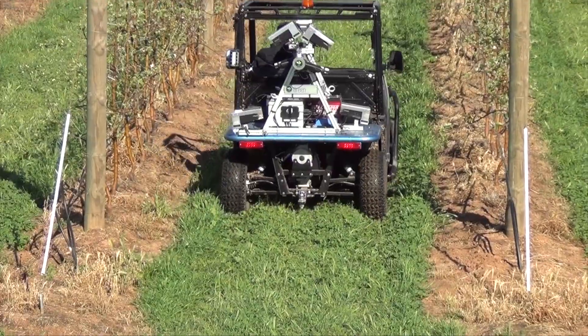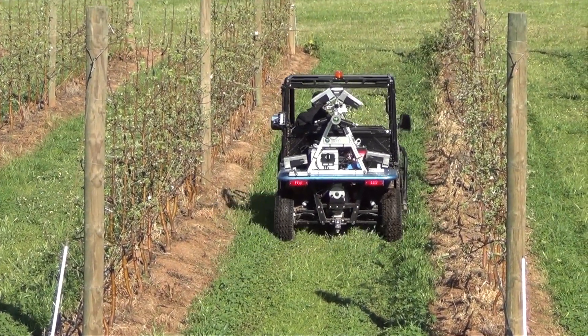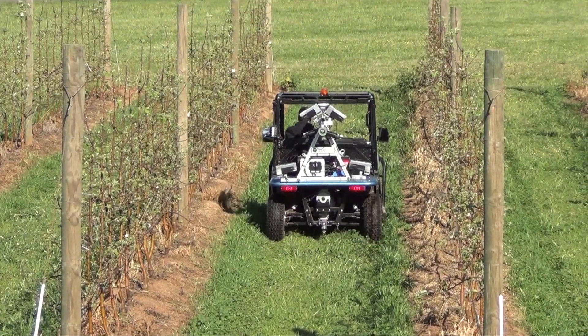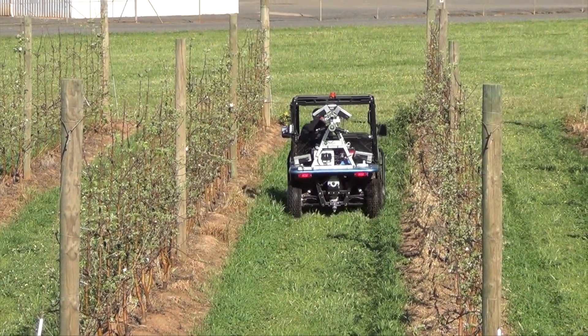There is also a whole host of new sensor technology that is coming along very rapidly. This project is really going to harness some of that sensor technology to try to improve our ability to measure in-situ fruit size, fruit colour, and tree size.